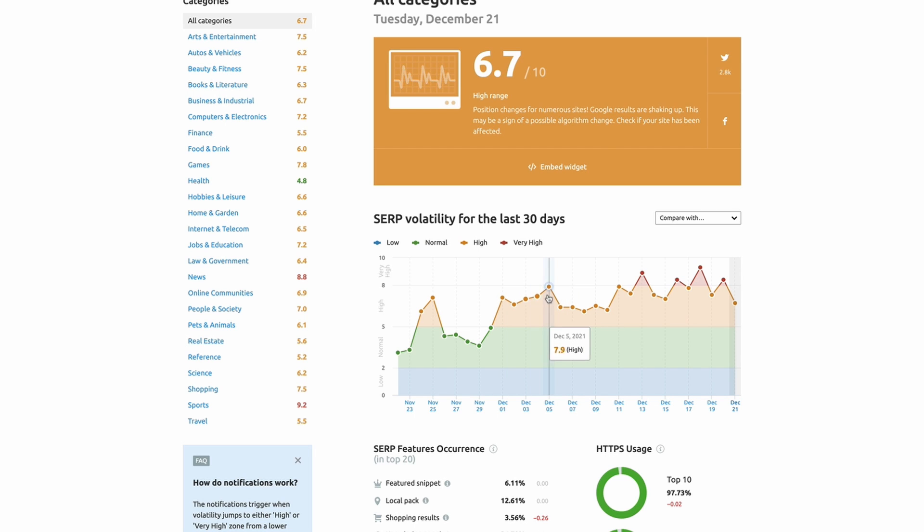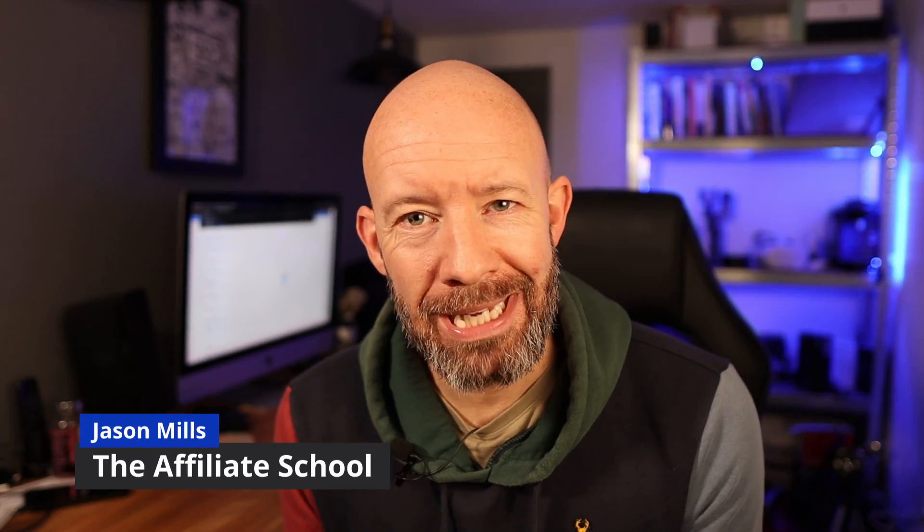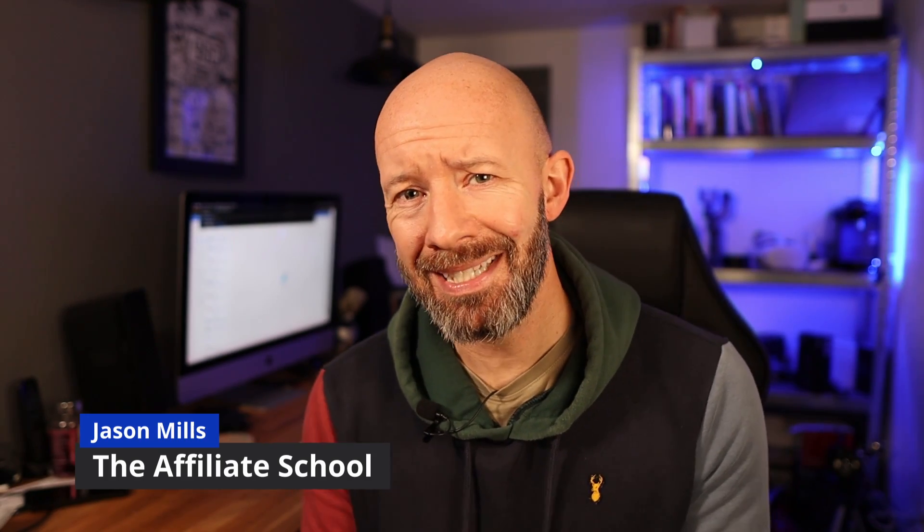Back on planet Earth, the dust has now settled on the December 2021 product review update that Google kindly gave us as a lovely advent gift. And now that the SERPs have finally settled down, I've dug into seven niches to find out what the top ranking sites have in common and how closely they follow the Google review guidelines. Welcome to this video in which I'm going to be delving into the data behind the recent Google product review update, giving you some real actionable steps to take to make sure your affiliate sites can rank.